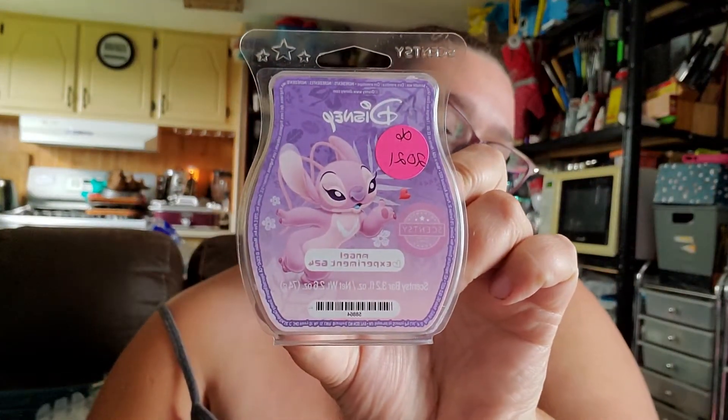I managed to get through a scent circle of Johnny Appleseed. We also got through a bar of Angel Experiment 624 and a bar of Little Mermaid Kissed a Girl. I'm not going into much detail on the Disney ones that aren't available to the public right now, because telling you about them might just make you want them and you can't have them. Anything that is available I will go in and talk more about.